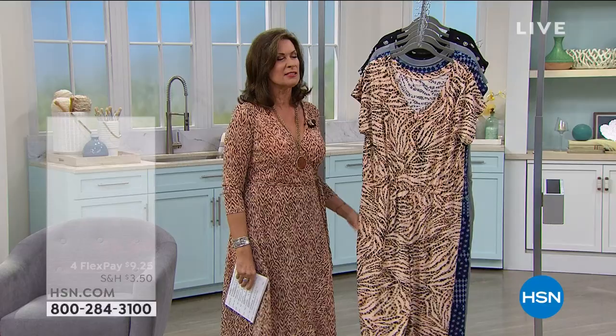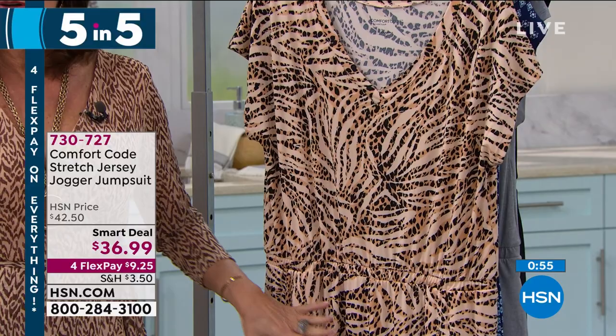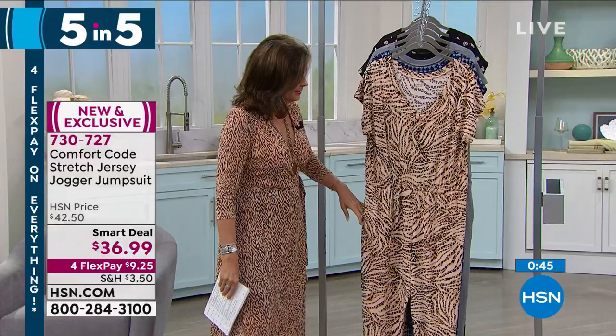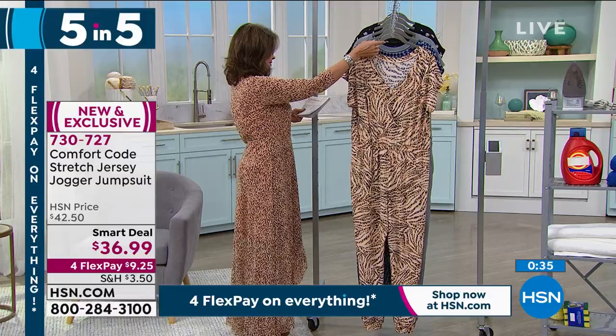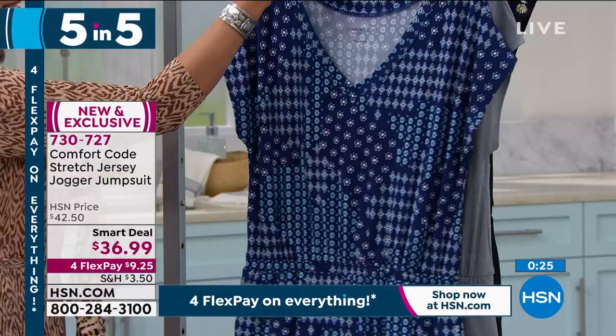It is President's Day weekend and Valentine's Day, so we're doing a five and five. We're starting off with something that feels like liquid jersey — from Comfort Code, it's a stretch jersey jogger jumpsuit, $36.99. It does have pockets. You can order sizes small through extra large, 1X through 3X, all available. Color choices include: animal mixed in tan, Blue Depth Mosaic, Heather Gray, a daisy floral, and classic black. In that classic black you could dress it up and go absolutely anywhere.